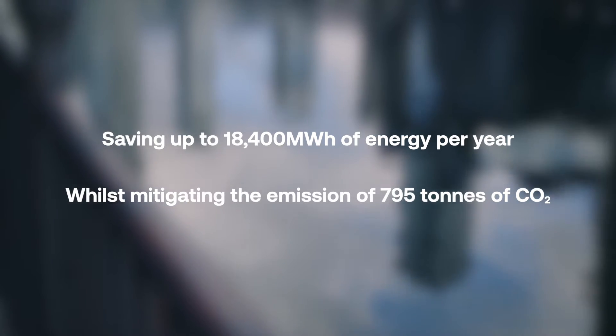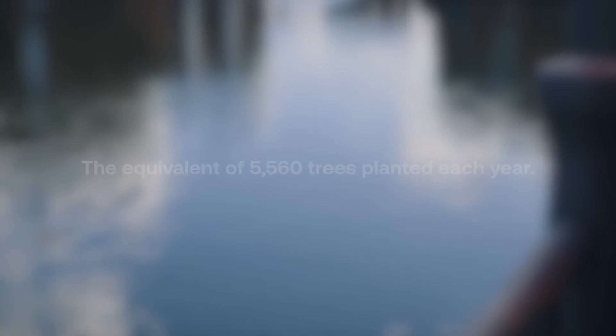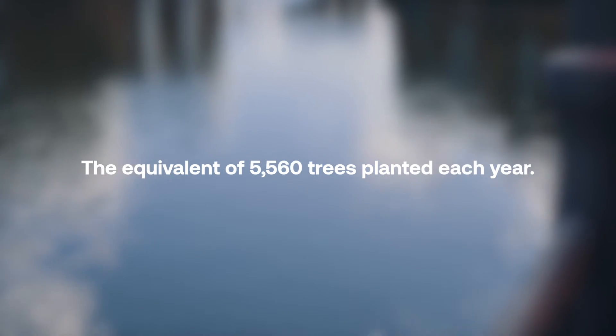Every year, this is helping save up to 18,400 MWh whilst mitigating the emissions of 795 tonnes of CO2 — the equivalent of 5,560 trees planted each year.